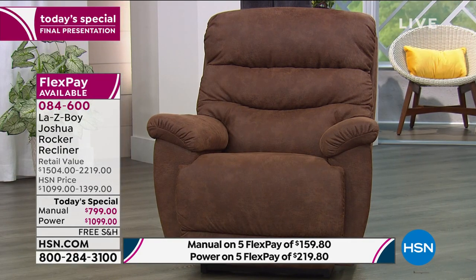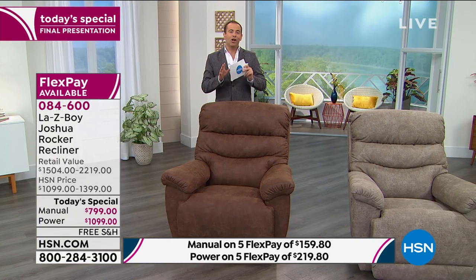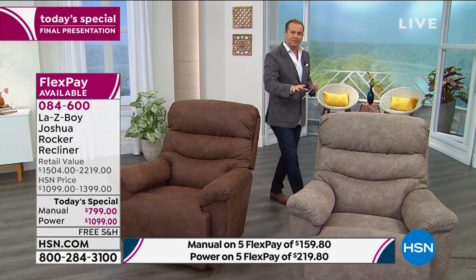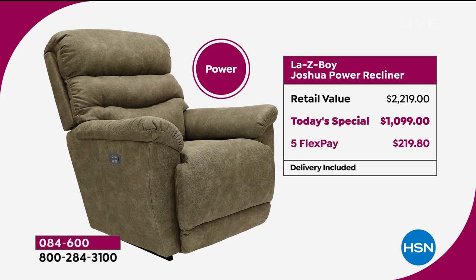We have the power version and we have the manual version. Today a lot of people are taking advantage of the savings because we're offering the power version for less money than you would spend on a manual version in the retail stores. The power has a retail value of $2,219 — our price is basically $1,000, it's $1,099. So you're saving well over $1,000 right now. FlexPay gets it home for $219, and delivery is included.